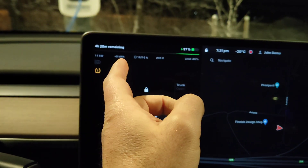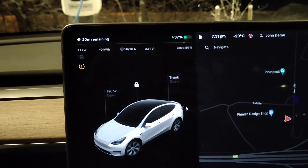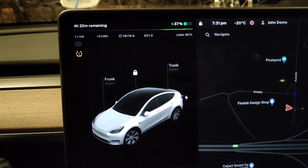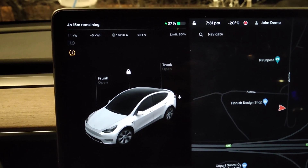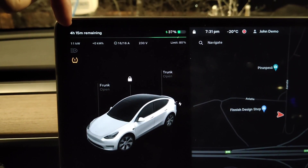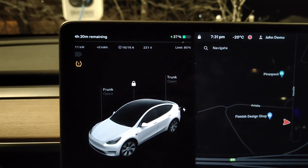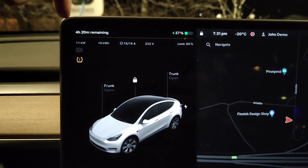I think now it will actually start showing battery added soon and the percentage will start going up. It was around five hours to the 80 percent limit in the beginning, and now it's at four hours and 20 minutes, so charging speed is now becoming quite normal.